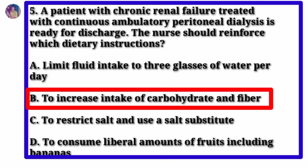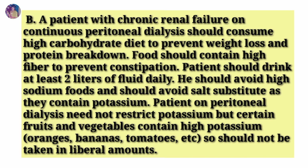Answer: Option B — increase intake of carbohydrate and fiber. A patient with chronic renal failure on continuous peritoneal dialysis should consume a high-carbohydrate diet to prevent weight loss and protein breakdown, and high-fiber foods to prevent constipation. The patient should drink at least 2 liters of fluid daily, avoid high-sodium foods, and avoid salt substitutes as they contain potassium. Certain high-potassium fruits and vegetables — such as oranges, bananas, and tomatoes — should not be taken in liberal amounts.